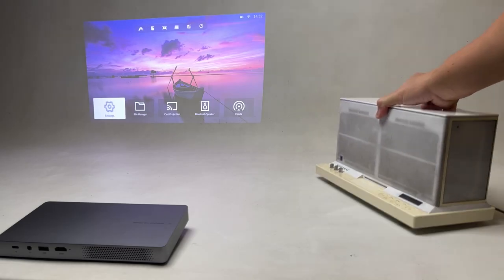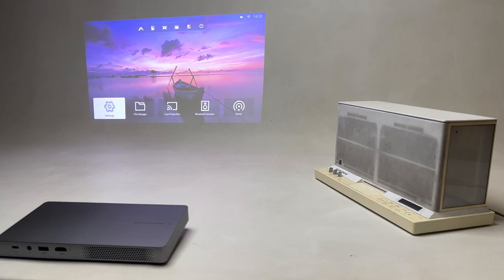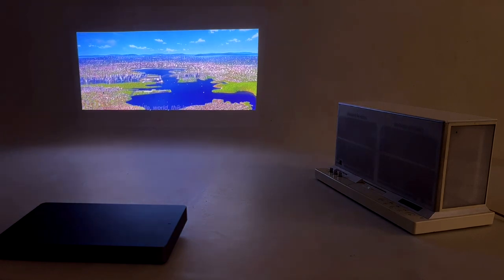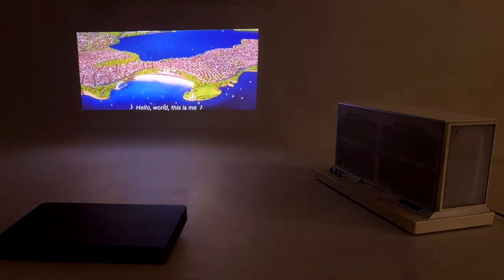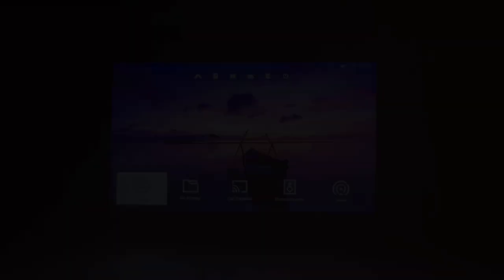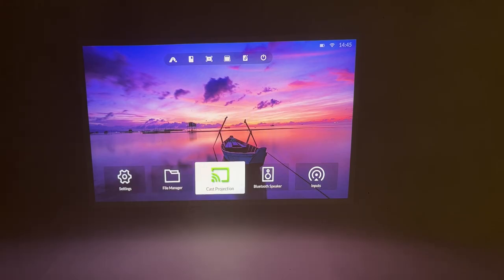We can also pair it with our speakers via Bluetooth. It also comes with a 64GB hard drive, where you can save your favorite movies, TV shows, and pictures.